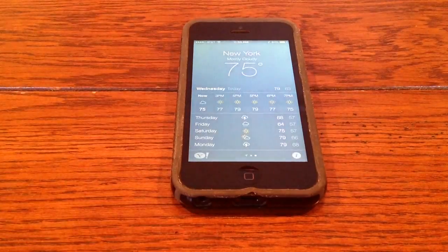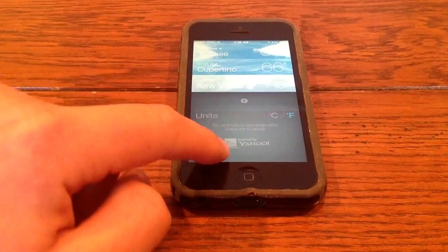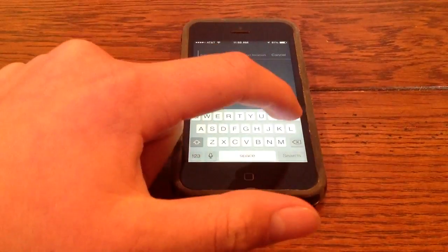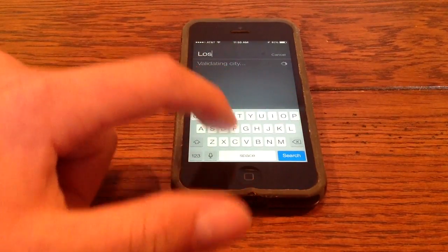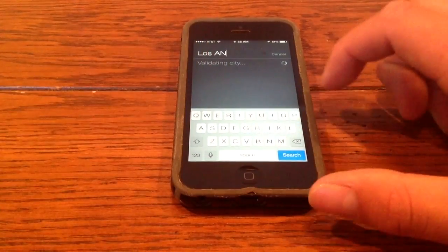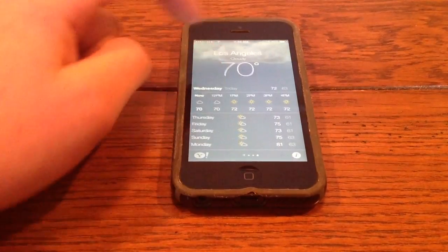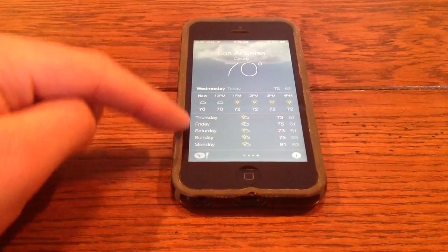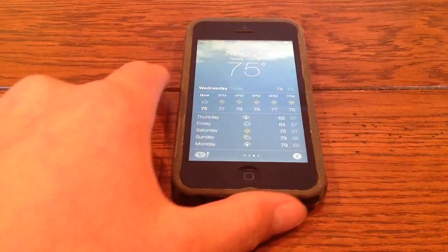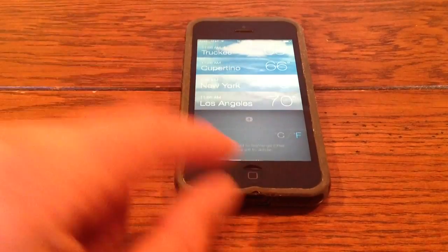The next thing I'm going to show you is the Weather app. If you pinch, you'll get all your different weathers right here — so I have Truckee, Cupertino, and New York. You can also add your weather here — if I wanted to add LA. Now you see I've added this. You can tap on it and then get this nice view of the weekly weather, or the hourly weather and the weekly weather here. You can scroll through your different weathers up here, and then your current location weather. Pinch back out to see all of them.